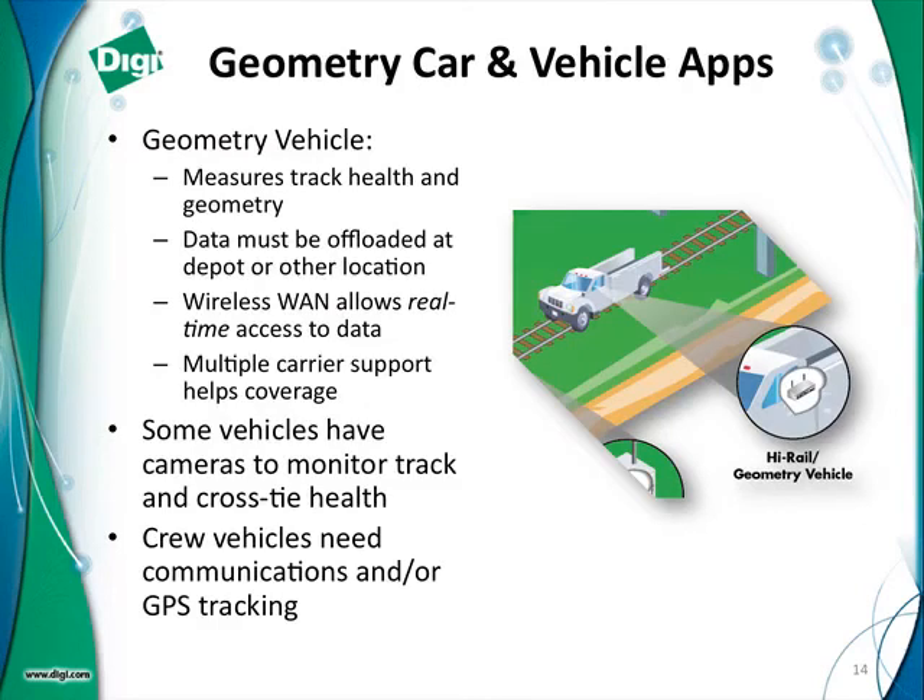Some vehicle applications we've seen: the geometry vehicle is one I've been dealing with for several years, where railroads and the geometry car OEM are implementing our product for connectivity. Previously you would basically have to offload the data when you got back to a depot or office. Now, with wireless WAN cellular technology on the vehicle itself, you have immediate access to that data, and workers in these vehicles have immediate access to network resources — they can do email. Other applications include video monitoring of tracks from vehicles, crew vehicles, and essentially any maintenance vehicle that you want to track and monitor. We have products with GPS built in for that capability.